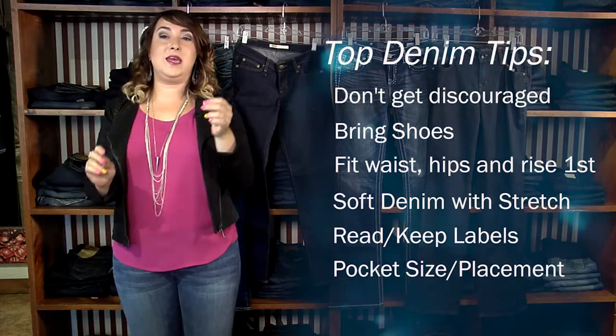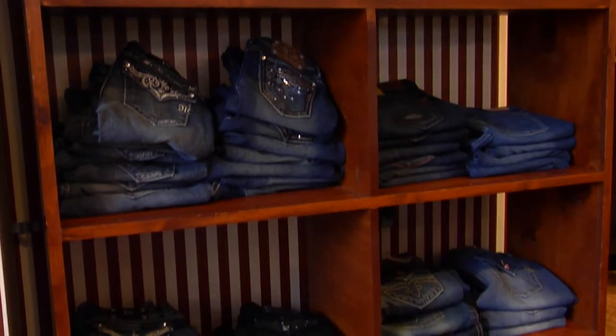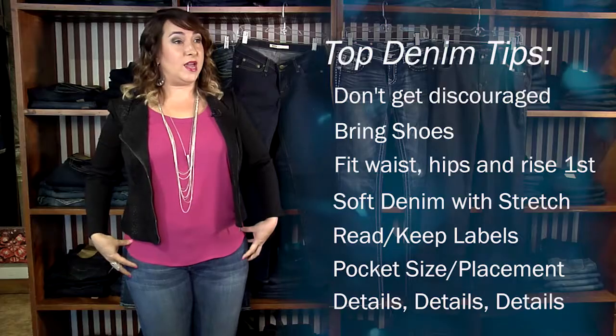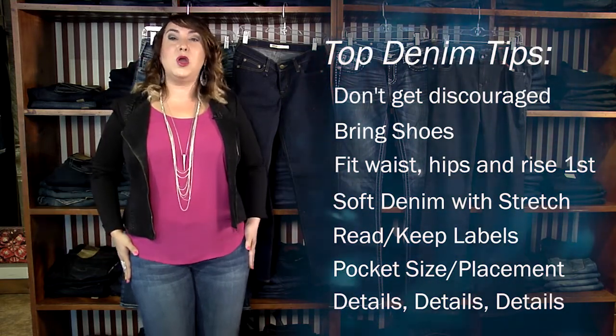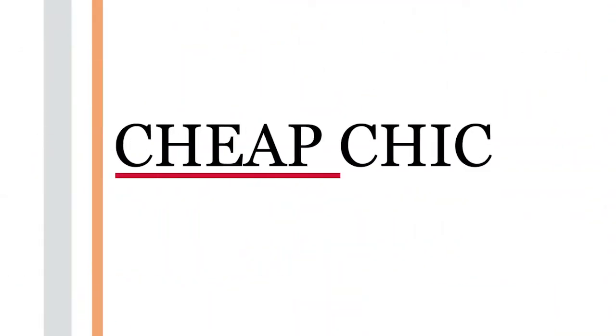Also pay attention to details as well as the pockets. If there are zippers or pockets at the hip, it's going to make you a little bit wider — ideal for a narrow or boyish figure to give you a bit of volume. If you're already working with volume, go for a detail that's a little bit lower on the thigh, closer to the knee, and that'll help balance out the width of your hips.